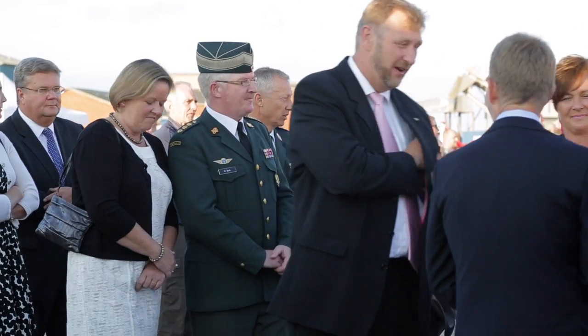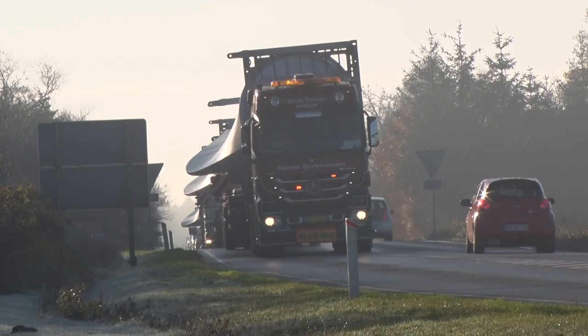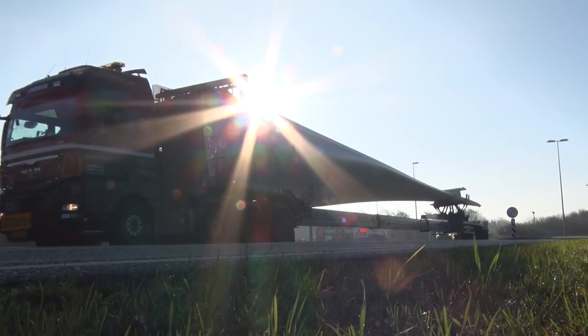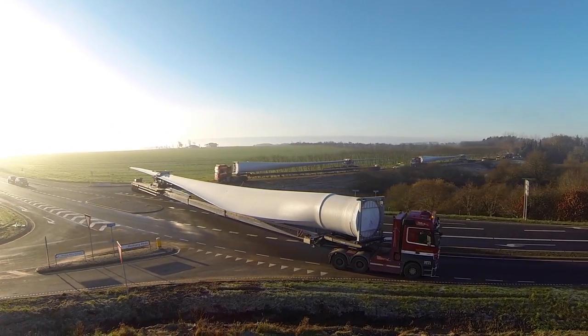The port enjoys considerable local support from the city and local politicians. Because of this, the access roads to the port were also expanded as part of the harbour expansion, so that wind turbine blades with lengths of 80 metres can be transported to Vidasenda by land.